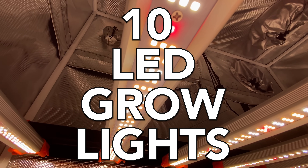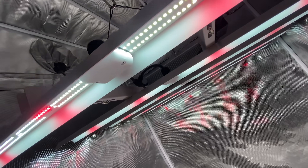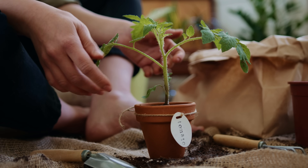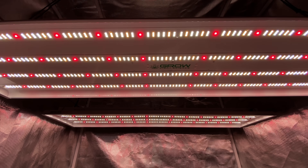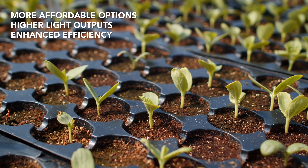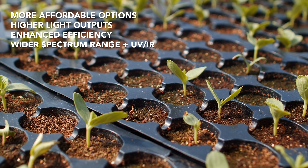It's Eric from LED Grow Lights Depot and today I'm thrilled to present the top 10 LED grow lights that cover a minimum 4x4 grow area, promising explosive growth and incredible yields, whether you're a home gardener or commercial cultivator. In the ever-evolving world of LED grow lights, 2024 brings us more affordable options, higher light outputs, enhanced efficiency, and a wider spectrum range, including the addition of UV and IR.